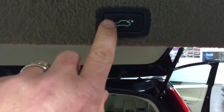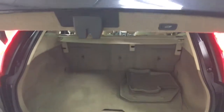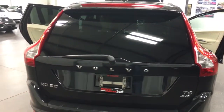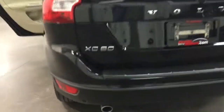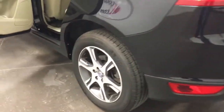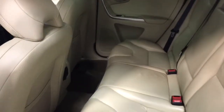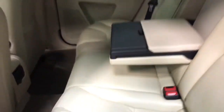Up here is the button to push for the power tailgate. There are those distinctive tail lights from Volvo. There's a rear wiper washer, dual exhaust, nice alloy rims, beautiful interior in the back seat, lots of room. And I love that fold-down armrest — I think that's very cool. That's really neat.